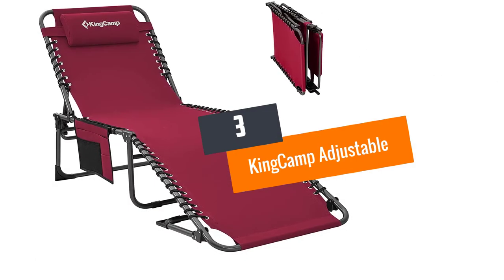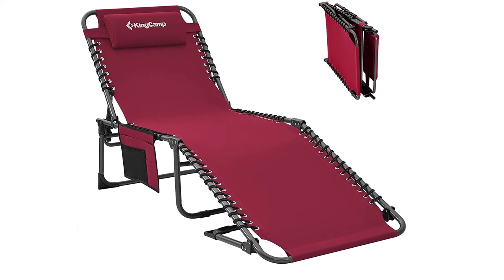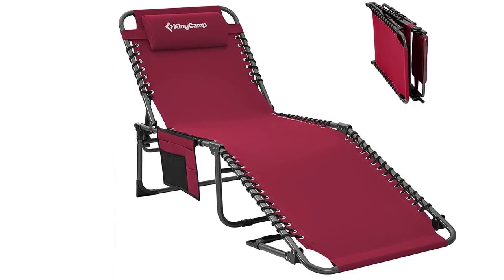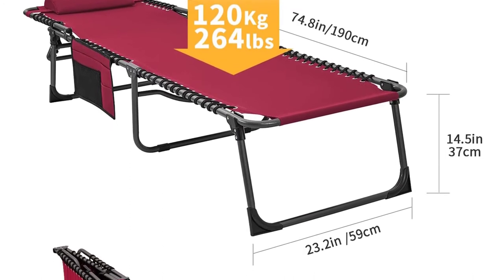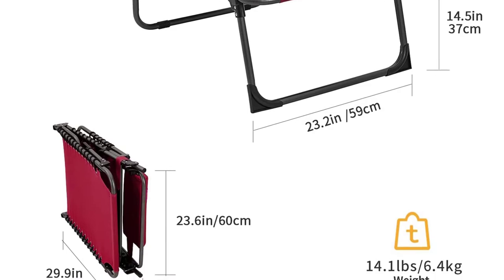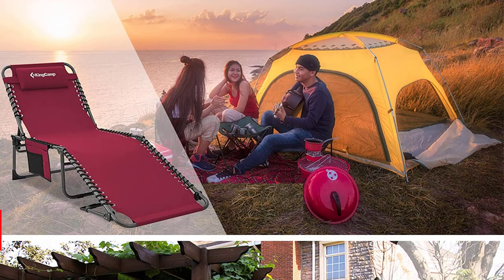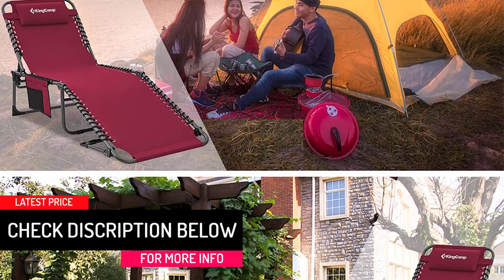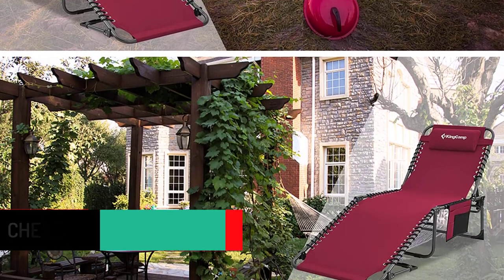At number 3: Kingkamp Adjustable 4-Position Heavy Duty Folding Chaise Lounge Chair. The weight capacity of this product is 265 pounds and there are 3 reclining positions. Depending on your preferences you can sit up, recline, or lie down. It has an alloy steel frame. You can place your keys, wallet, and smartphone in the side pocket. The pillow is adjustable and this product is designed to be durable for your use.